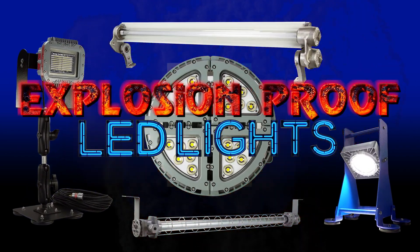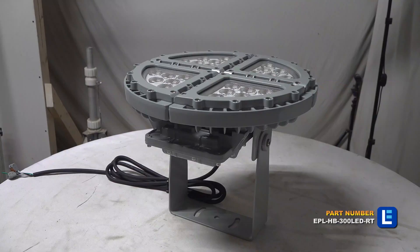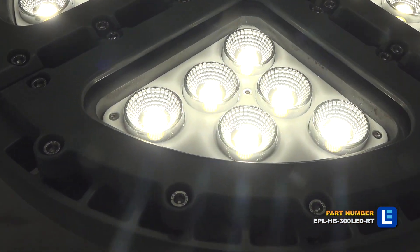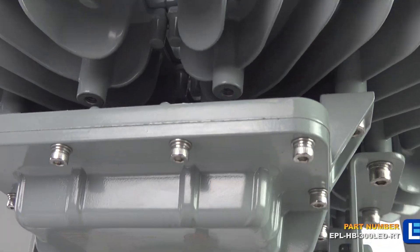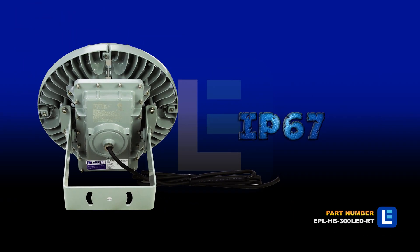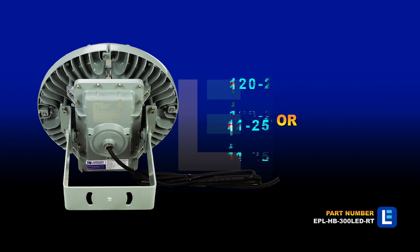Larson Electronics has explosion-proof lights, also known as hazardous location lighting. Our products are NRTL certified to UL standards for use in areas where flammable petrochemical vapors and or dust exists or has the potential to exist.